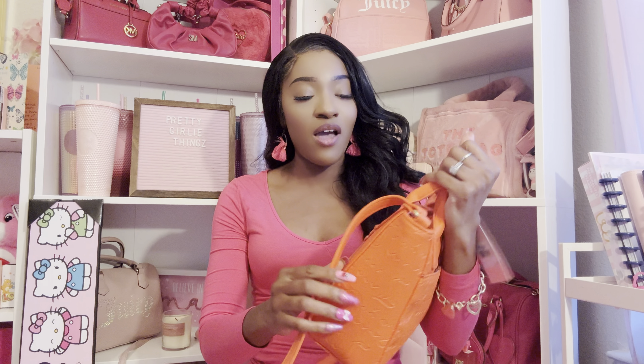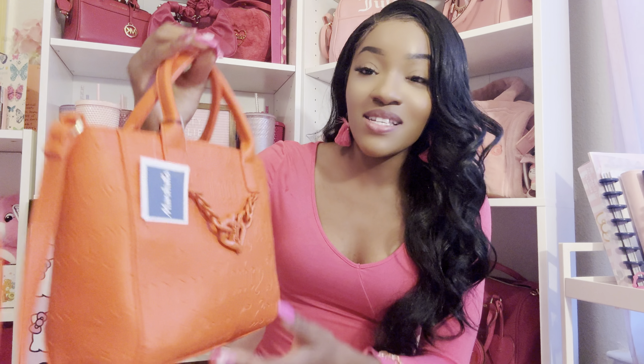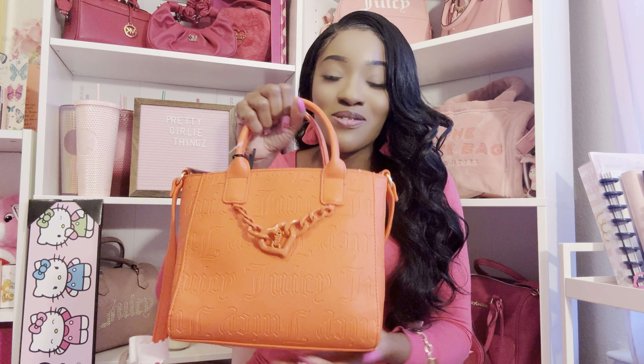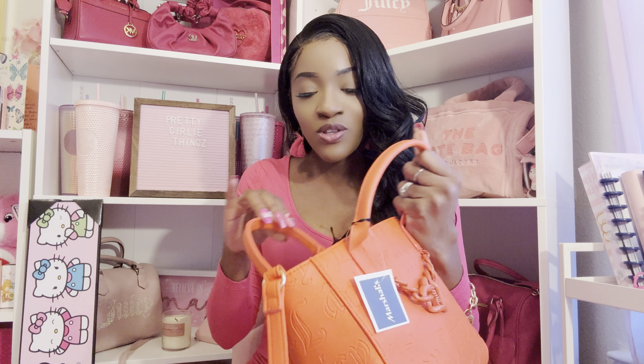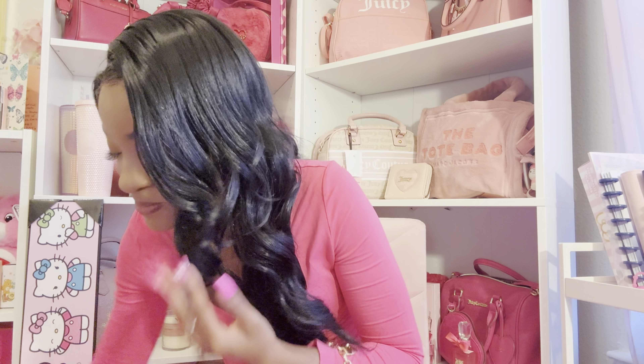I got this orange purse. I know it's not pink, but I wear other colors. I like to color block — I have a really pretty top that has orange, pink, and green in it, so I thought this would be cute. I also got some orange fuzzy heels. This is a Juicy Couture bag and I got it for $24.99. It's not big enough for work but it's cute.